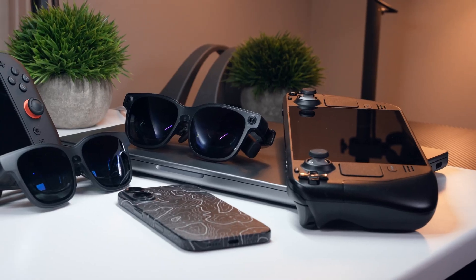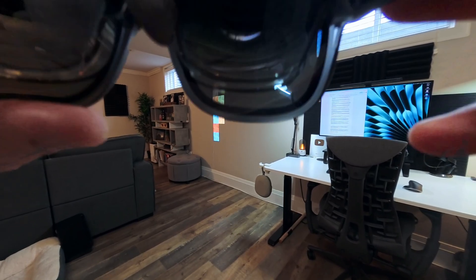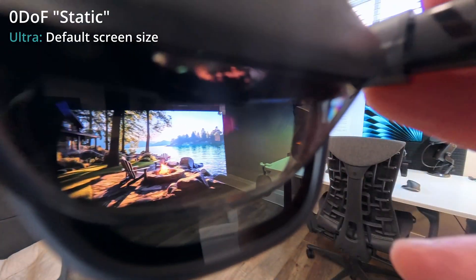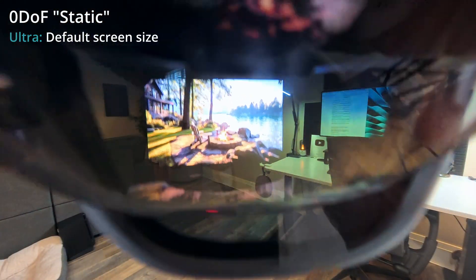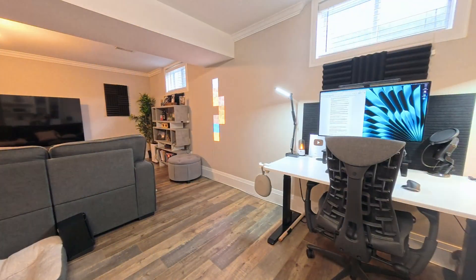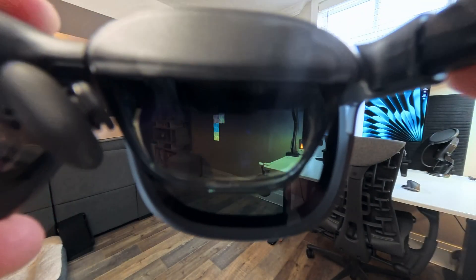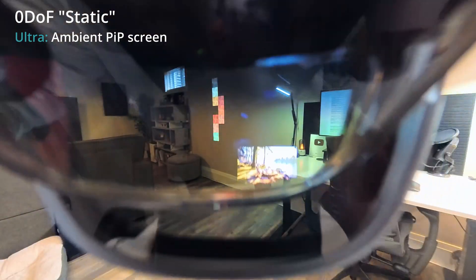The XR experience enabled by these glasses changes a lot depending on what they're connected to. At their simplest, both the Luma Pro and Ultra can act as external display glasses, simply mirroring your phone, laptop, or console onto a larger virtual screen that's pinned to all of your head movements. In this default static mode, it feels like you're working with a private 24-inch screen floating about half a meter in front of your face — surprisingly clear, with only a bit of blur and chromatic aberration around the edges. However, you can enable ambient mode when using the Spacewalker app on mobile to shrink the screen down into a picture-in-picture display, which I found to be quite helpful.